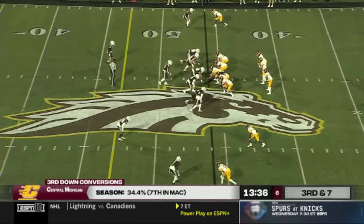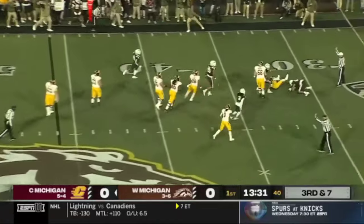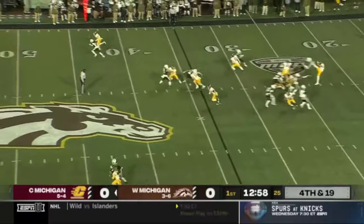Western likes to bring the pressure. Here comes the blitz — Bauer is in trouble and he is going to be sacked inside the punting formation here for Central.